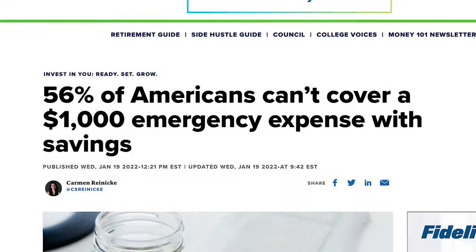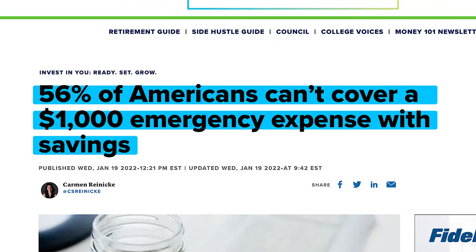Are you always stressed out about money? Does it feel like you're living paycheck to paycheck no matter how hard you try to save? If you are one of the 56% of Americans who can't cover a $1,000 emergency expense, $10,000 can be a life-changing amount of money.